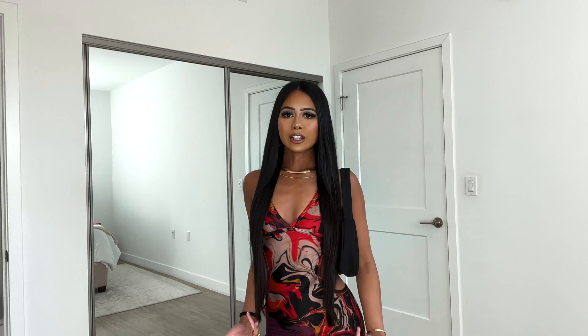Hey guys, welcome back to my channel, and if you are new here, then welcome. So for today's video, I'm just going to be showing you and reviewing two outfits from two different boutiques that I ordered from recently. I'm going to be showing you this outfit from Born Honey and then another outfit from Olila. Let's just jump right into it.